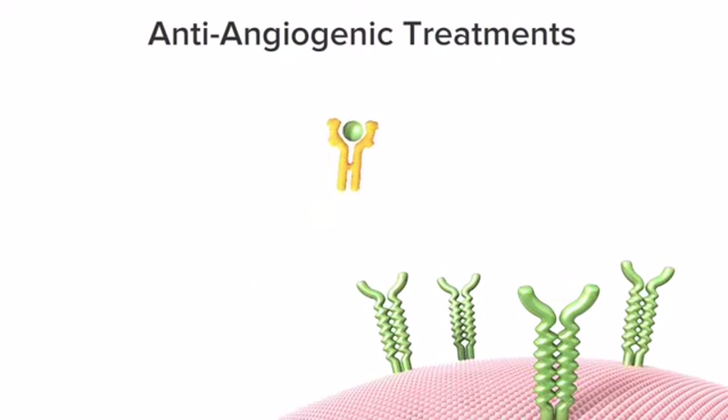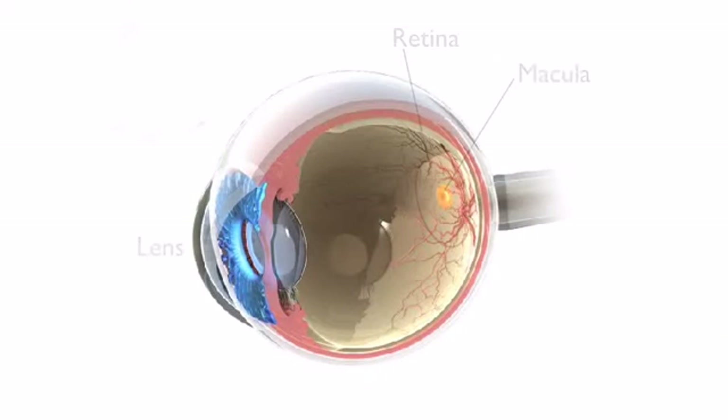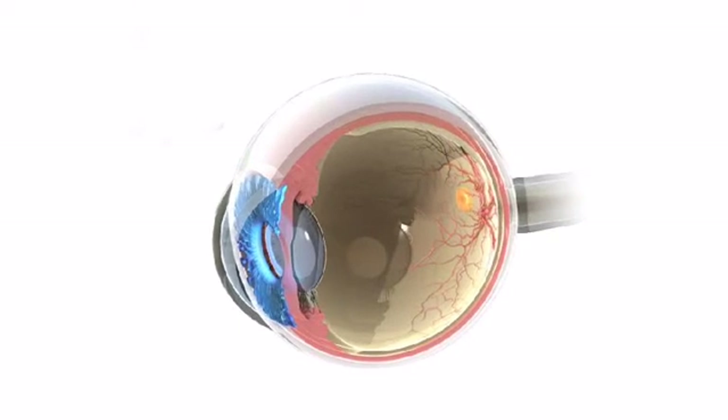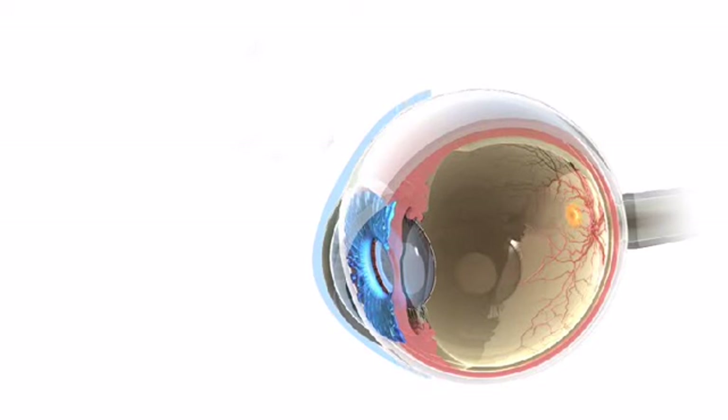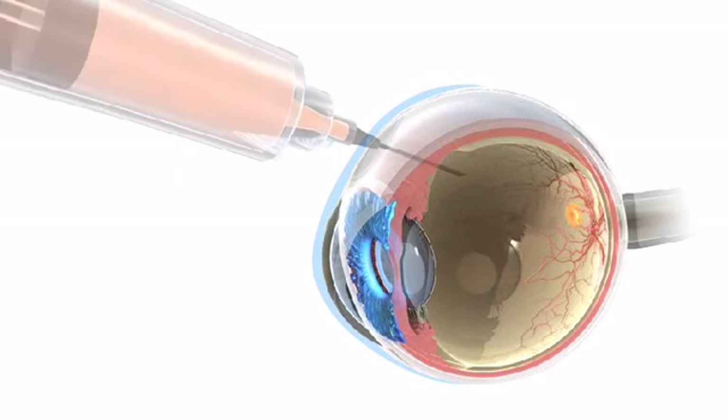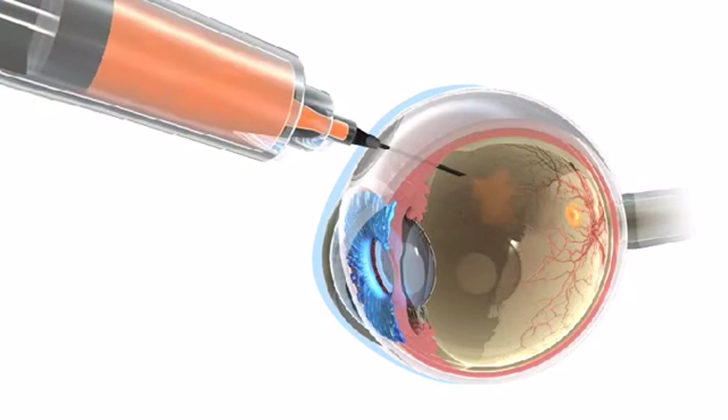By blocking this process, anti-VEGF therapy also alleviates fluid buildup in the eye. In order to deliver the anti-VEGF drugs into the eye, a retinal specialist first numbs the eye surface and then injects the medication. This takes only a few minutes and is not painful.